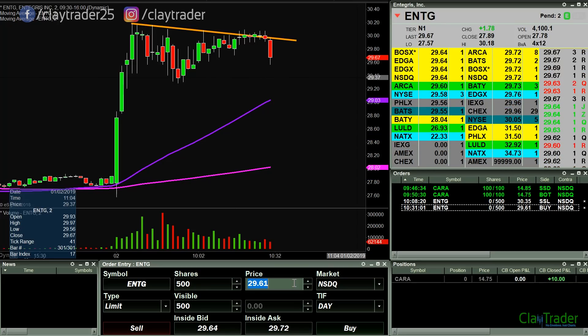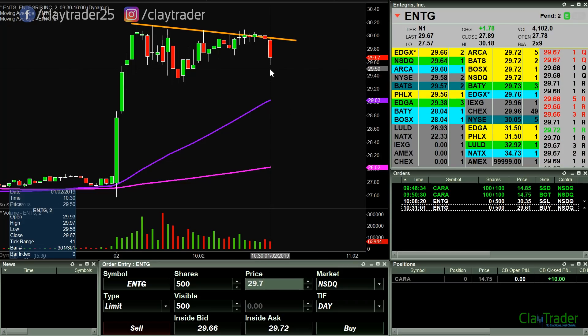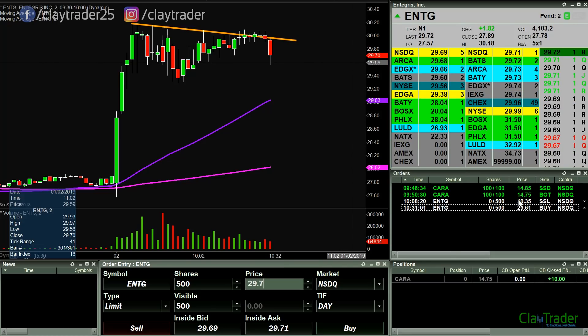Gonna look for some shares here at 29.61. Bit of a deeper pullback here. We'll see if it can pull back a tad bit more. That trend line that I threw in there just as kind of a gauge for myself — very, very stubborn price. Got above it a little bit, but as you see, never could quite clear above it. So we'll see if it can move down to 29.61.